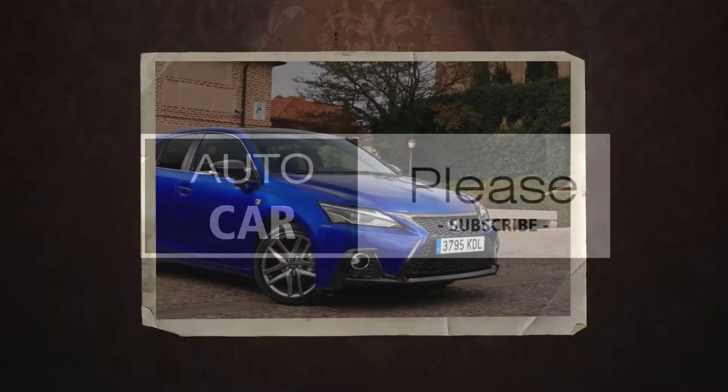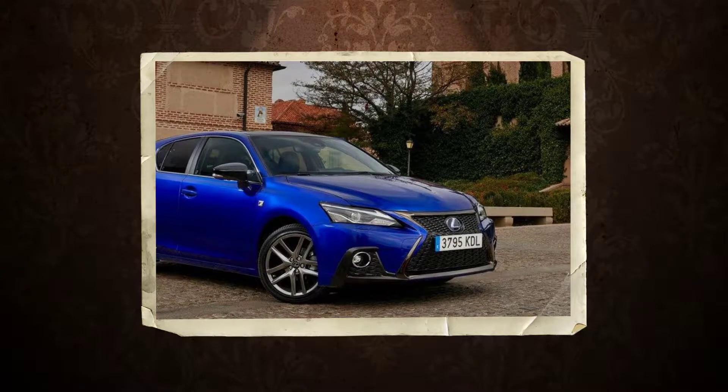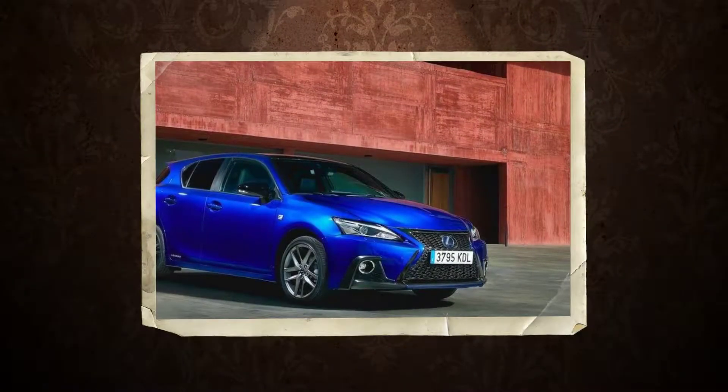2018 Lexus CT200H launched with design and safety upgrades. Lexus has updated its CT200H hatchback with design and safety upgrades intended to bring the six-year-old hybrid up to date as it enters its twilight period.